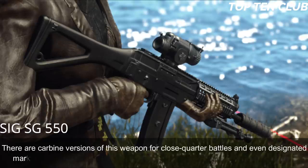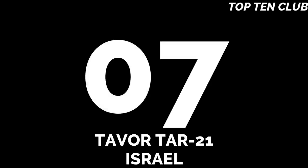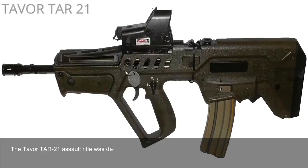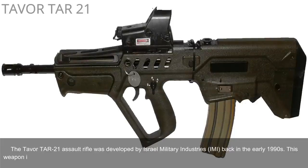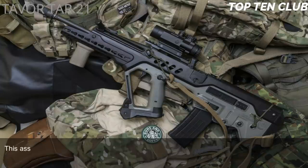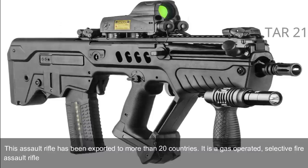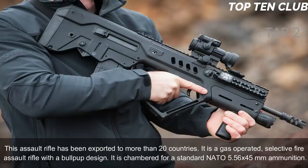Number 7: Tavor TAR-21, Israel. The Tavor TAR-21 assault rifle was developed by Israel Military Industries (IMI) in the early 1990s. This weapon is simple, tough, and versatile. It was adopted by Israel in 2006 and became a standard-issue infantry rifle. It has been exported to more than 20 countries. It is a gas-operated, selective-fire assault rifle with a bullpup design, chambered for the standard NATO 5.56x45mm ammunition.